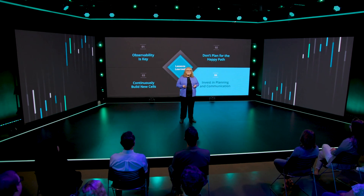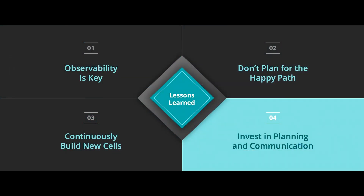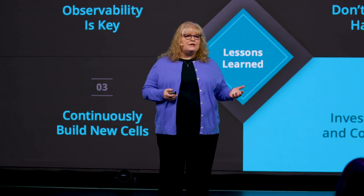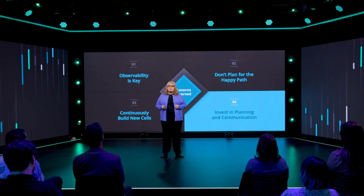And finally, invest in planning and communication. Cloud migrations are a team sport and communication is key to winning. It's important to create solid plans, over-communicate, align across engineering, sales, support, and finance, and let your customers know what you're doing.